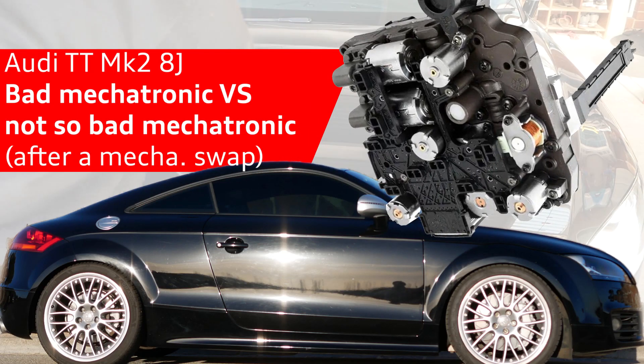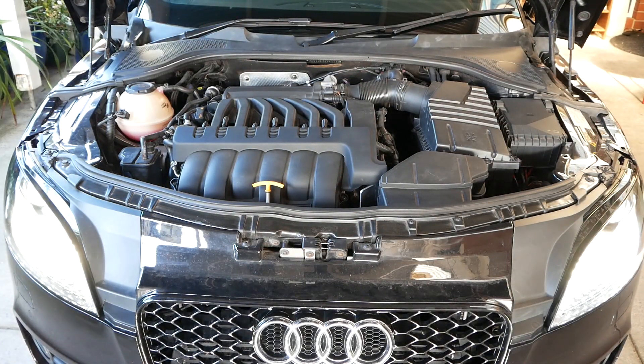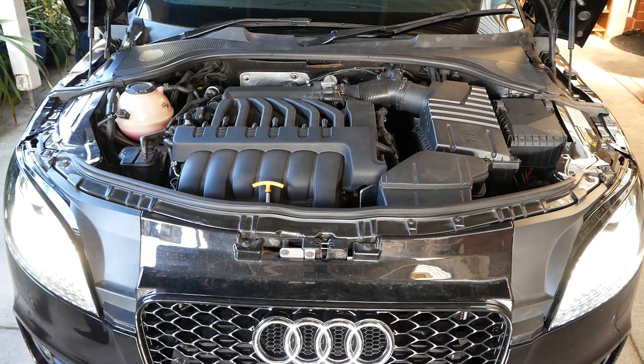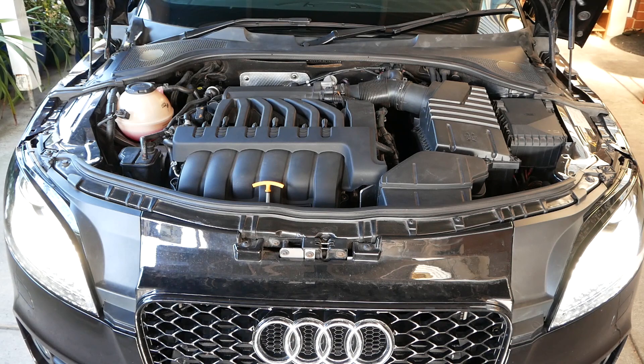Hey again everyone, it's Ian and I'm back. This time with an Audi TT Mk2 fix for the mechatronics. What we're going to be looking at now is a bad mechatronics unit in this first half, and then a good one after I've gone and swapped it out. So as I'm jumping into the car,